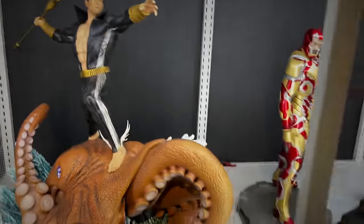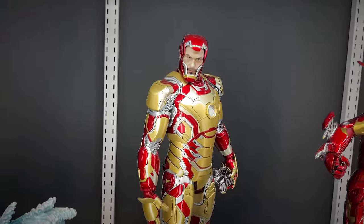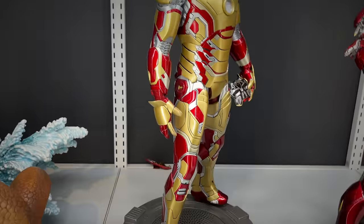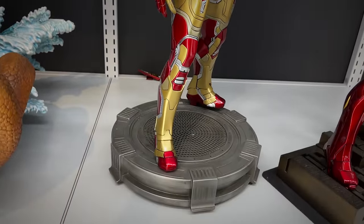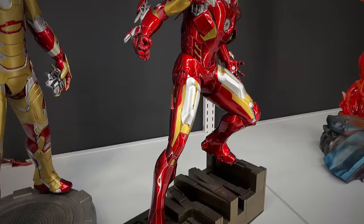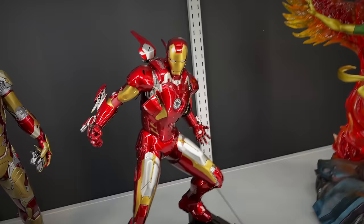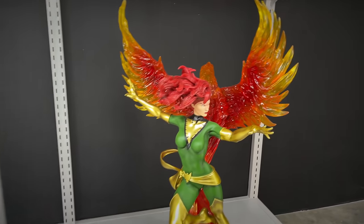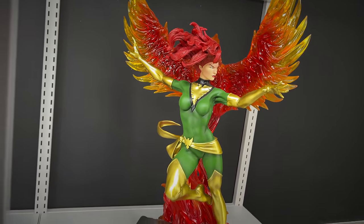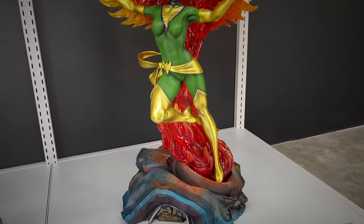Now we're on to some Iron Man pieces. This was another one of the first XM Studios pieces - the Mark XLII. The more gold and red costume. And then the classic Mark VII, which you can put the base up on its side and he can be displayed in a totally different manner. And of course we have the classic Jean Grey Phoenix with the big translucent resin Phoenix behind her. I'm more of a fan of the painted look, but I did own this one and I did review it, and I was impressed with that big chunk of resin.